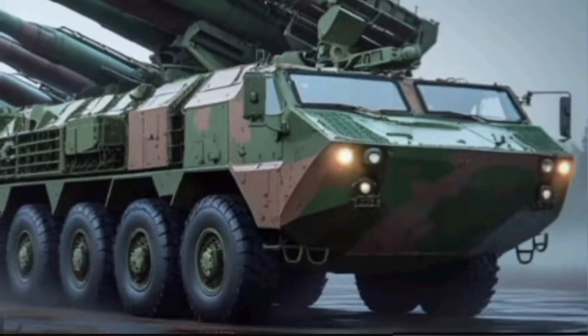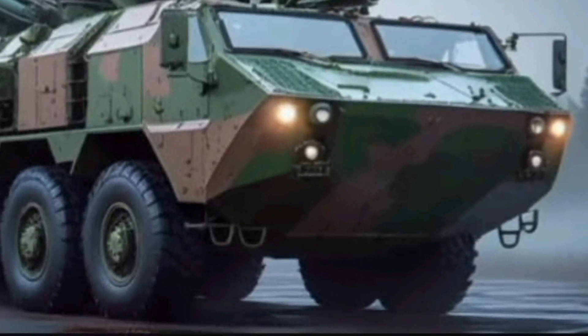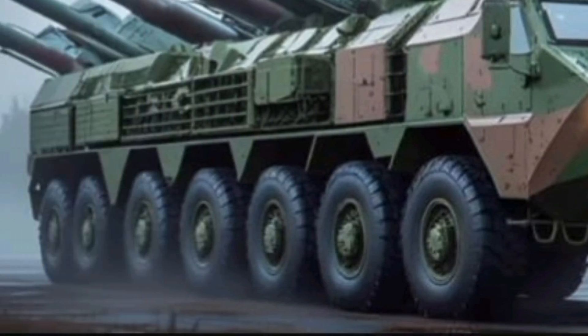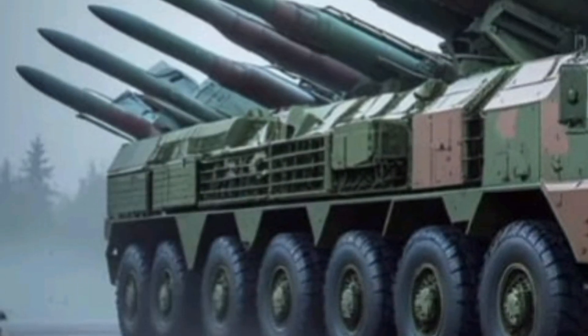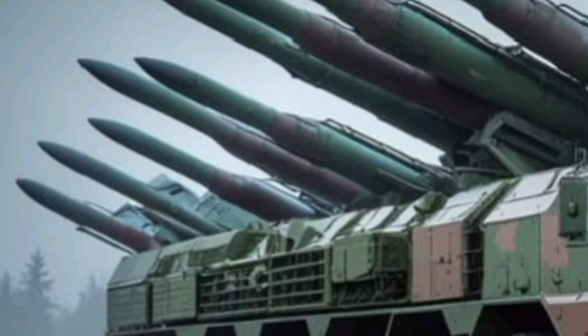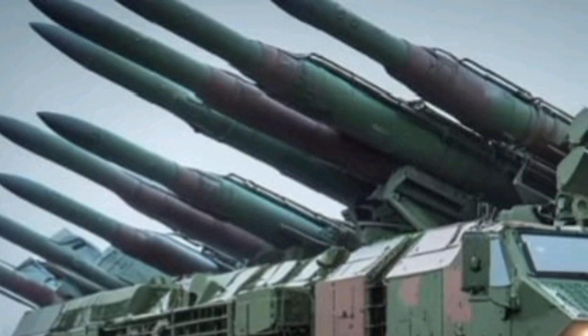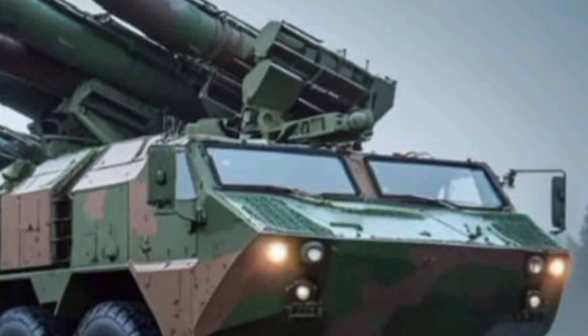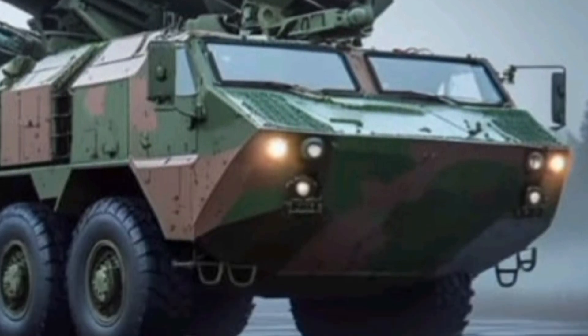The BM-30 Smirch represents a significant leap in artillery technology from its era, designed to offer unmatched destructive capability over a broad area. Unlike traditional tube artillery, which is limited by shorter ranges and slower rates of fire, the Smirch can saturate a vast area with rockets in mere seconds, overwhelming enemy defenses and causing significant disruption to their operations.